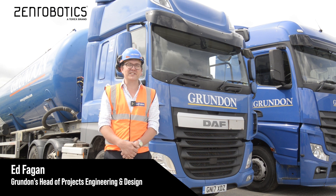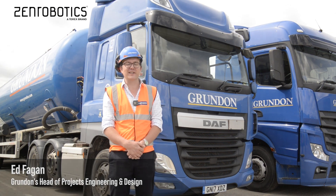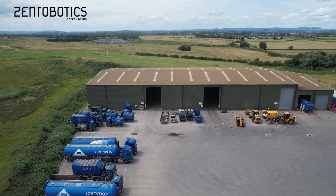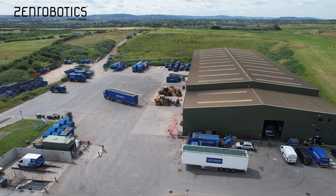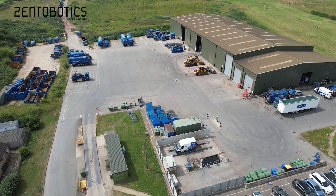I'm Ed Fagan, Head of Projects Engineering and Design here at Grundon Waste Management. Grundon has been around since 1929 collecting waste, processing waste and quarrying all that time.